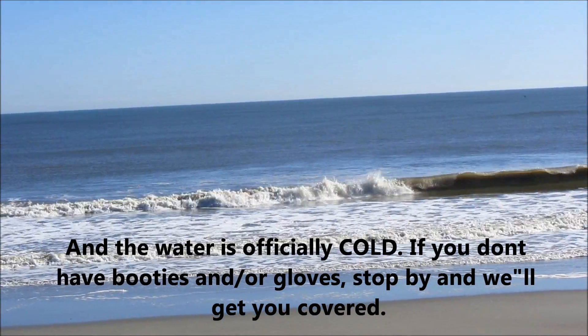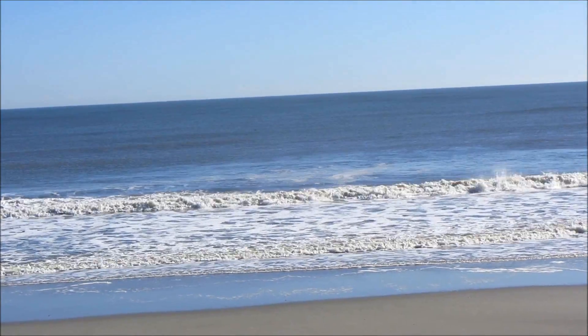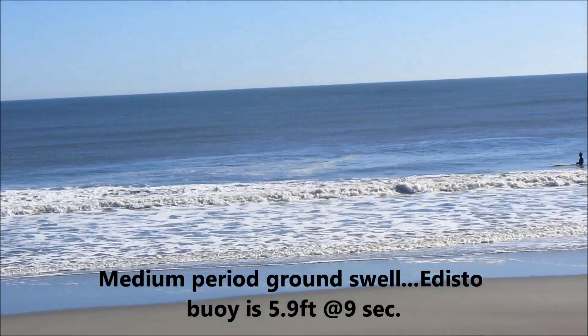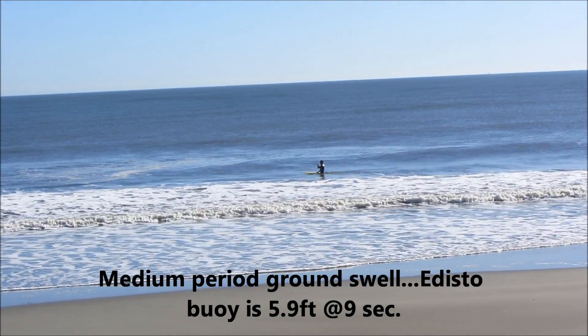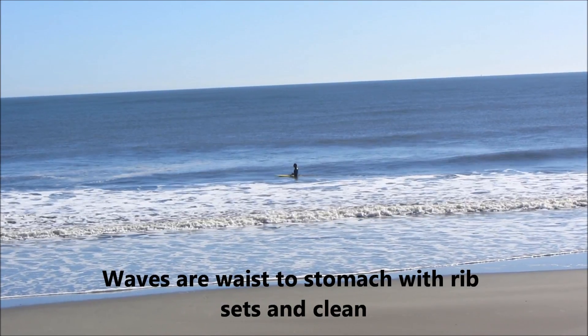We have a medium period ground swell out in the water. The Edisto buoy is reading 5.9 feet at nine seconds. Coming to you from the washout, the surf is waist to stomach high with maybe an occasional rib set, and very clean.